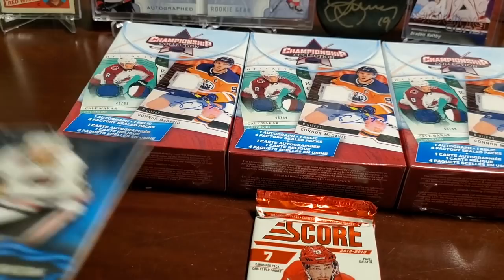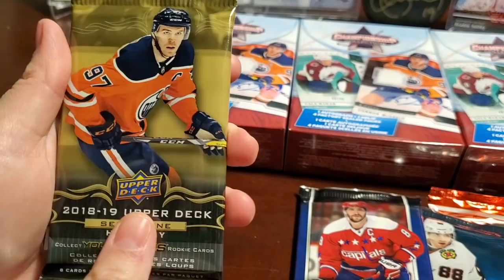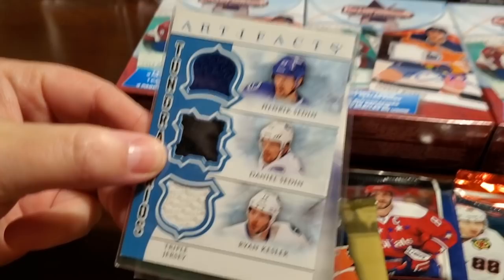One Score. One 18-19 Series Two — harder hit potential. We've got a Parkhurst 16-17, which was a good rookie year for Parkhurst. We've got a Series One Upper Deck 18-19. And some randomly inserted cards.